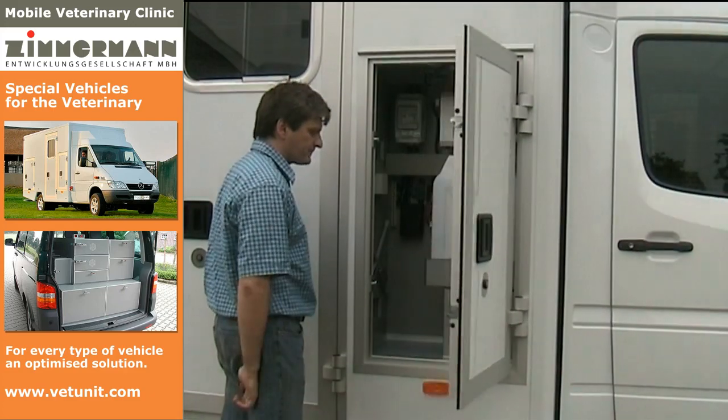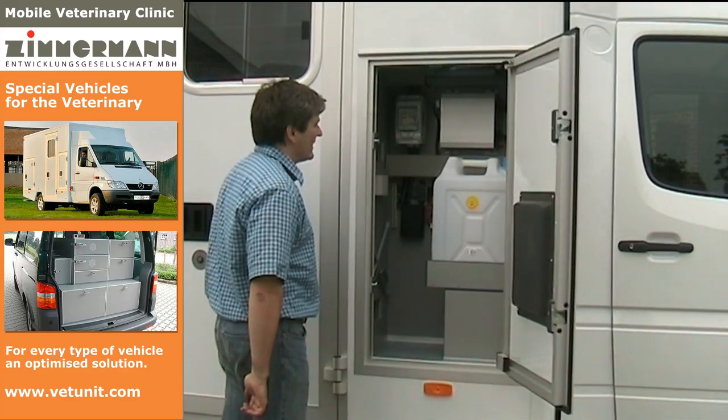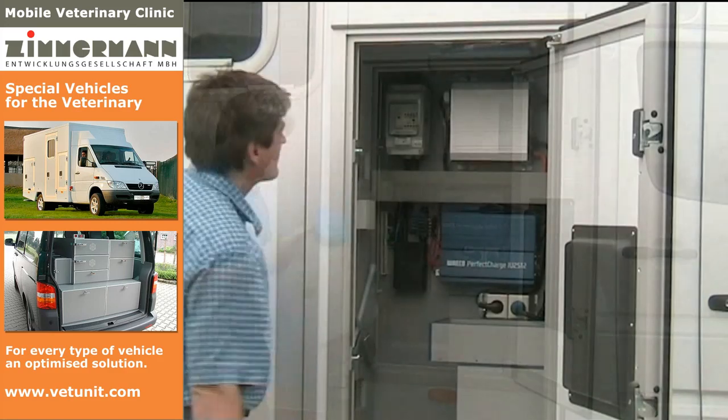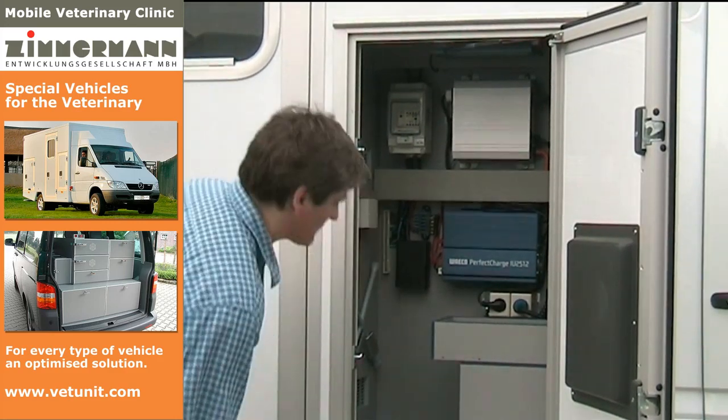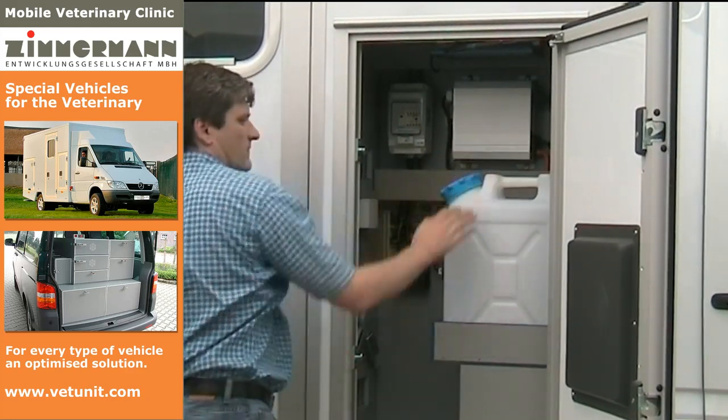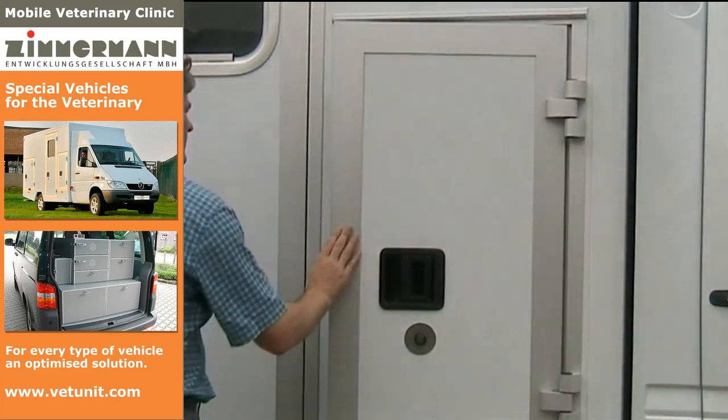Behind an additional external air intake flap, the safety devices and the booster battery are accommodated. There is still enough space for a reserve can. For the optimal working of the electrical system, the storage box is air-conditioned.